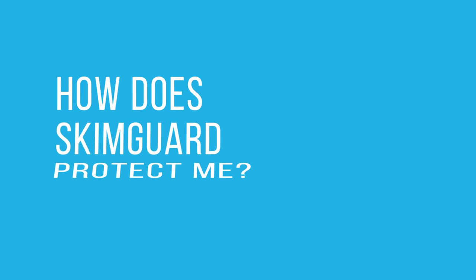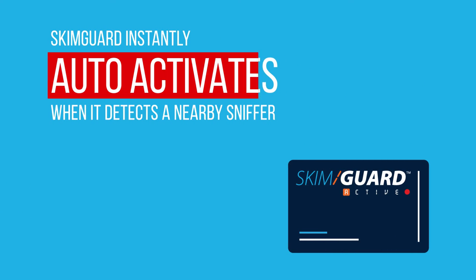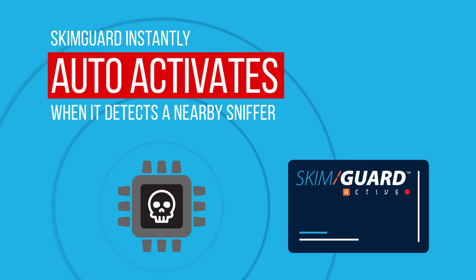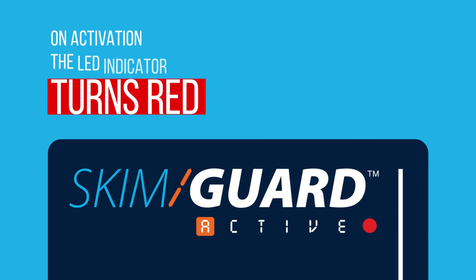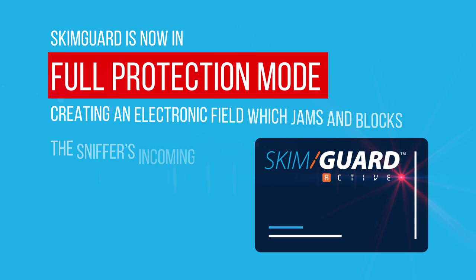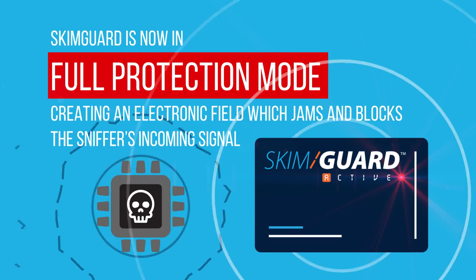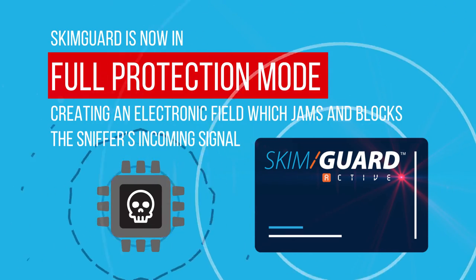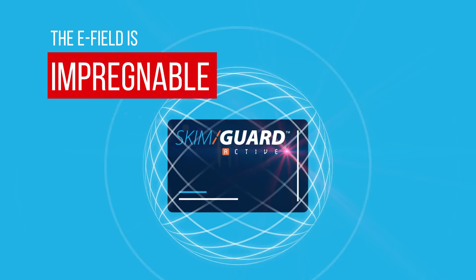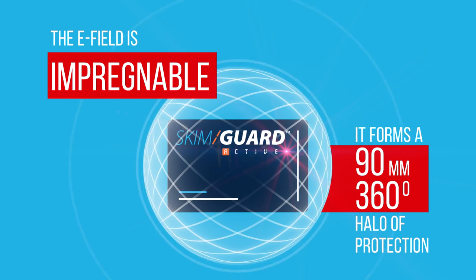How does SkimGuard protect me? SkimGuard instantly auto-activates when it detects a nearby sniffer. On activation, the LED indicator turns red. SkimGuard is now in full protection mode, creating an electronic field — an E-field which jams and blocks the sniffer's incoming signal. The E-field is impregnable. It forms a 90mm, 360 degree halo of protection.